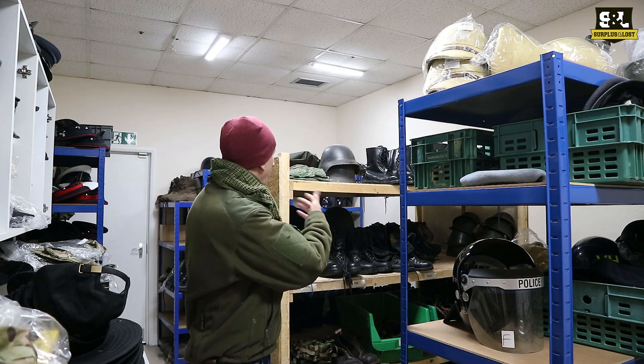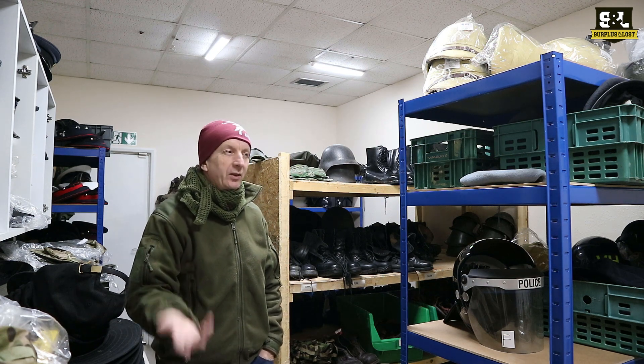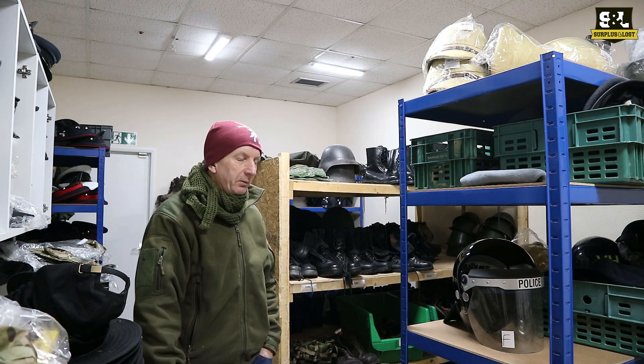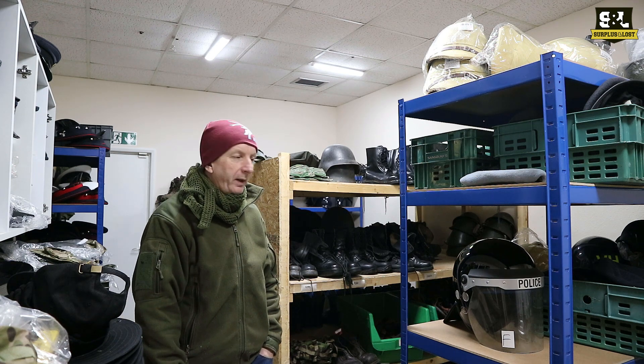Whilst I'm doing the other video in this room, I might as well mention we have a reasonably extensive collection of footwear. It changes all the time, and obviously now is that time of year when the roads are getting a bit slushy, it's wet, it's cold, it's damp. So a military surplus pair of footwear can be quite useful in these sort of weather conditions.